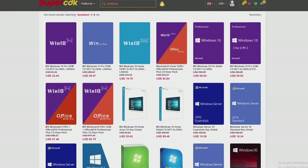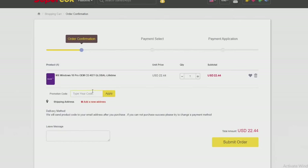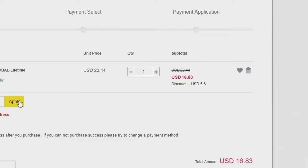Since we are on the topic of thanking people, I want to quickly thank today's video sponsor, SuperCDK. They have been my personal supplier for cheap and legitimate Windows keys. Head down below — they have Windows 10 and Windows 11 keys. Once you add the key to your cart, simply apply the discount code SPLA to save. Visit SuperCDK down below and let's finally get to the video.